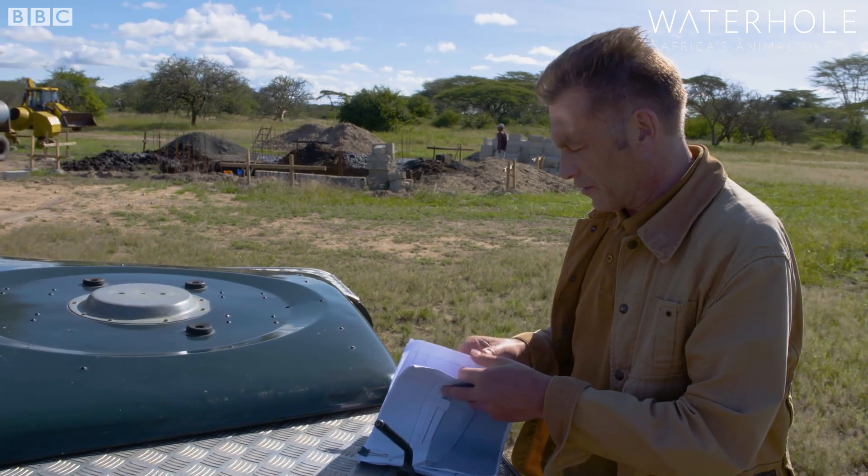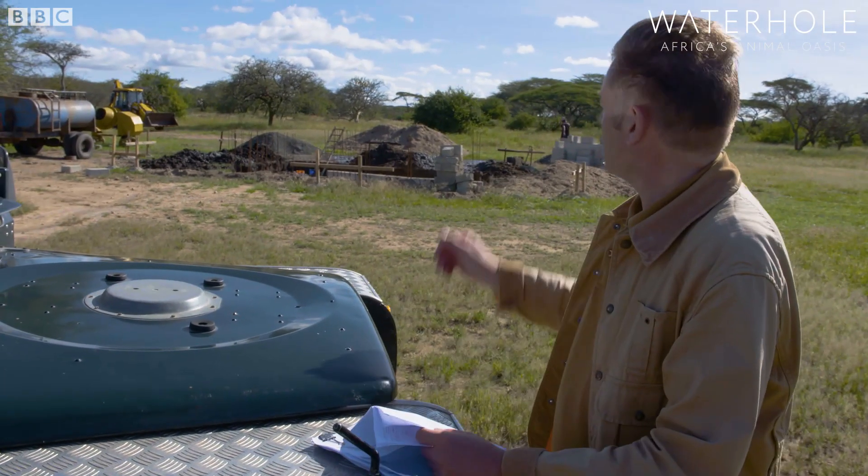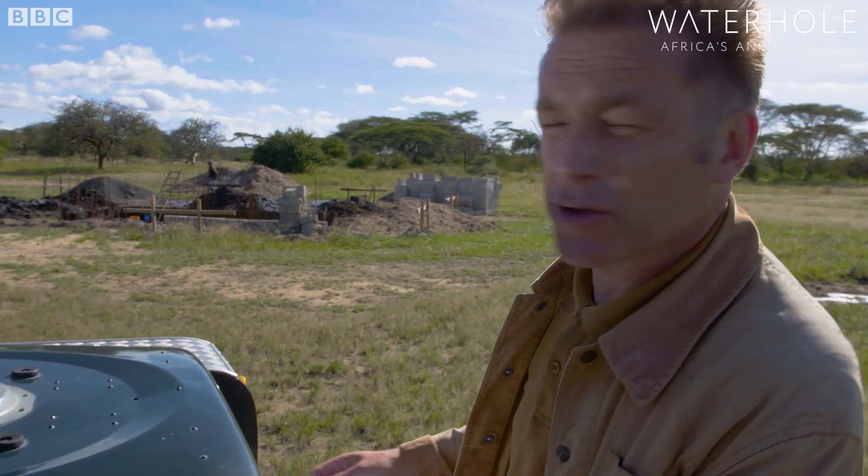These are the final plans for the hide. Very impressive they are too. The guys are busy in there, but this is a big moment because we're about to break ground on the actual waterhole.